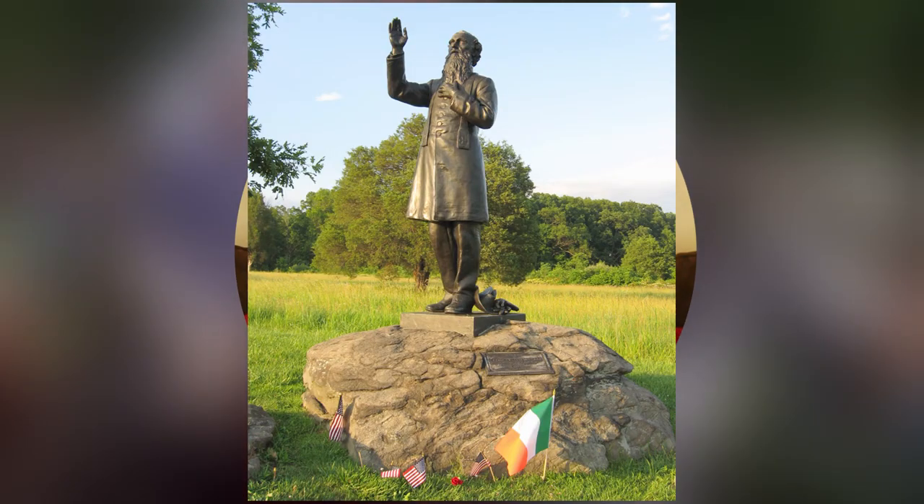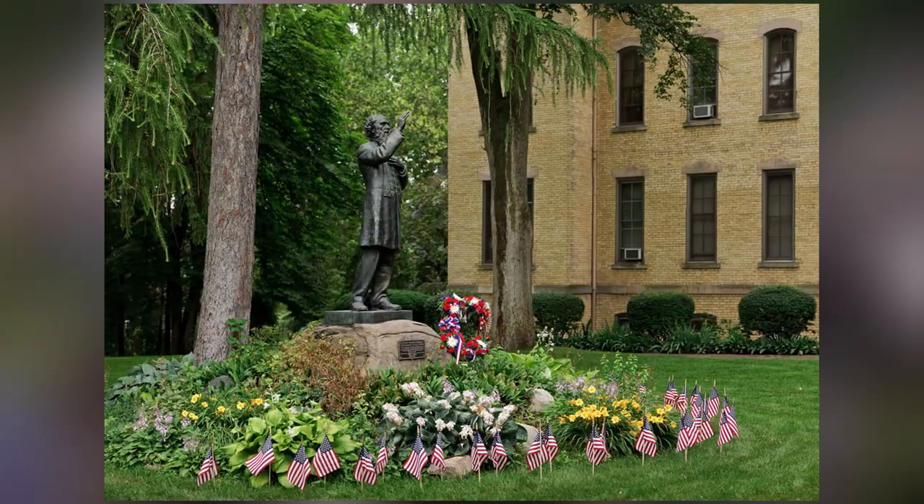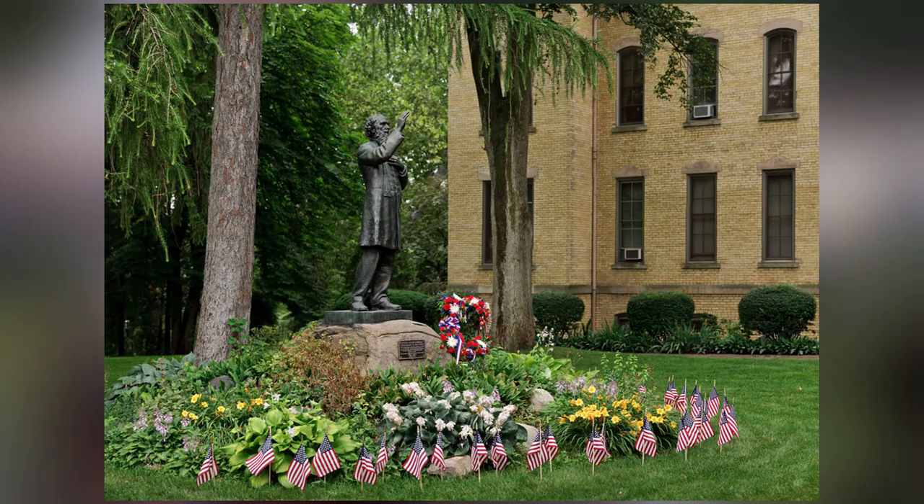Here we see Father William Corby, chaplain of the Irish Brigade, giving the sign of the cross to his Catholic members. This moment is depicted in bronze on Cemetery Ridge, and there is a twin copy of that statue located on the Notre Dame campus, where Father Corby became president following the Civil War.